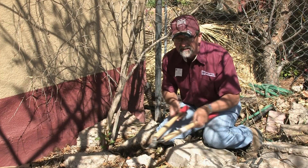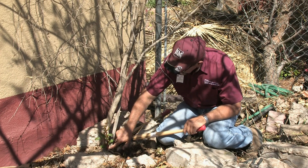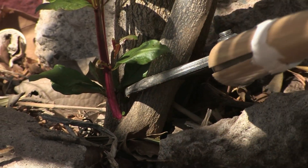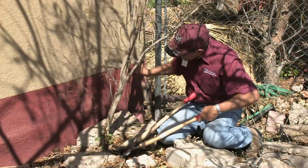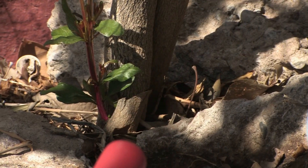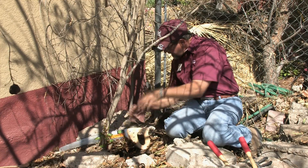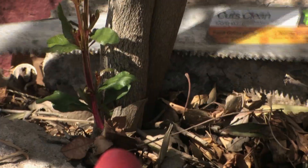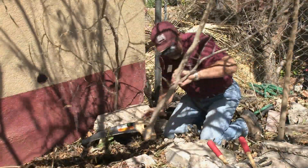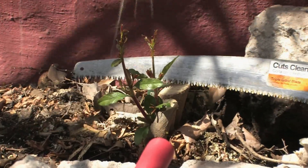We're going to cut off the old dead stems and allow room for the new ones to grow. Using the lopping shears, we'll cut down low — you can see the bud right here just below the stem, so we cut just above that. For larger stems like this one, we'll use the hand saw. Let me move this rock and start cutting. There we go — we remove the dead stem and that'll grow up into your next beautiful pomegranate.